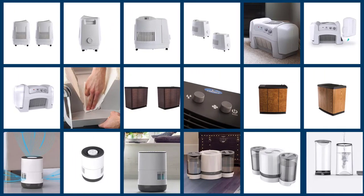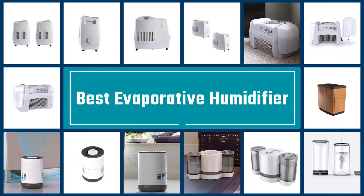In this video, we'll show the 5 best evaporative humidifiers on the market that will help you to choose the best one for you. So, let's dive into the video.